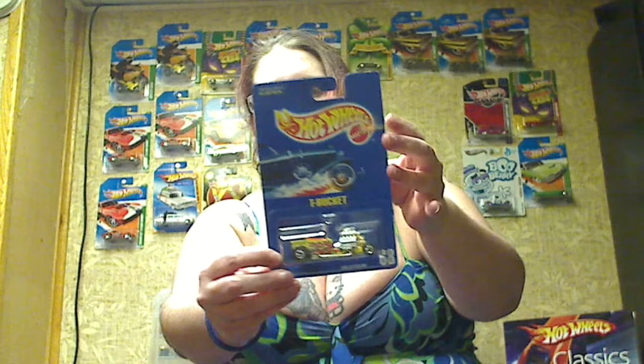Hey Hot Wheels people. I don't know if Shane's told y'all, but I'm kind of a crazy eBay sniper when it comes to Hot Wheels. So here's some of my favorite eBay purchases. These are mostly ones Shane wanted and I fetched them.